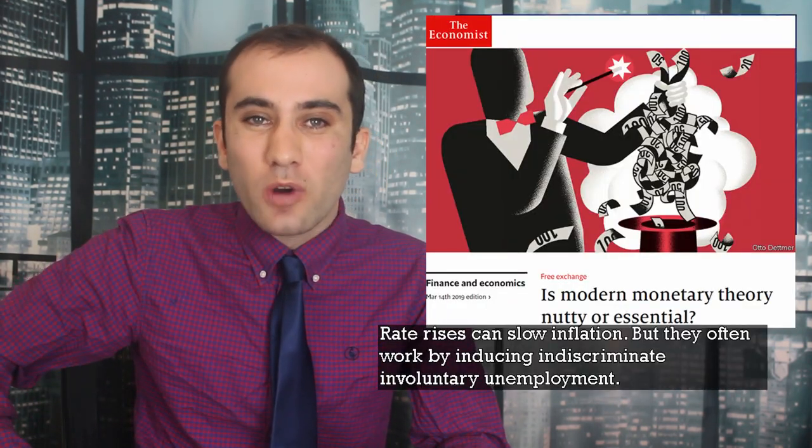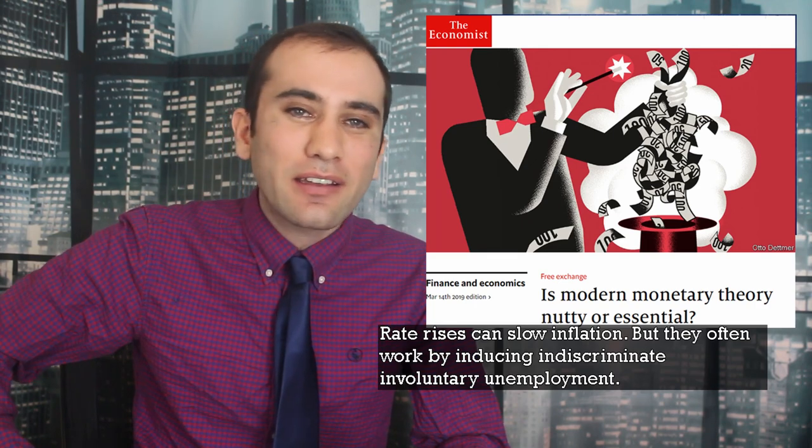Raise rates, right? Getting people to save and act more conservatively with their money to fight inflation brings with it its own problems. When people stop buying things, people stop employing as many employees. Rate rises can slow inflation, but they often work by inducing indiscriminate involuntary unemployment. A penny saved is a penny not spent in the service of supporting workers. The goal for modern monetary theorists seems to be to cut down on variables of individual choice in service of direct government control over the economy to achieve full employment.